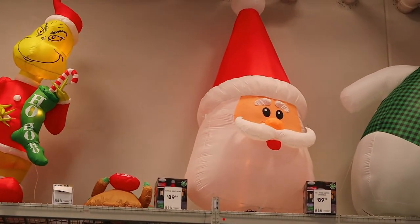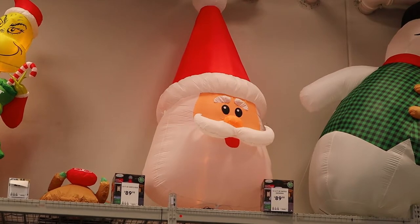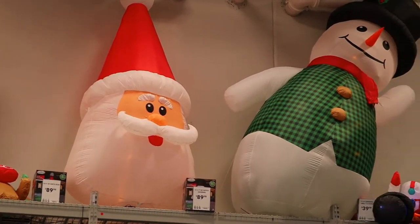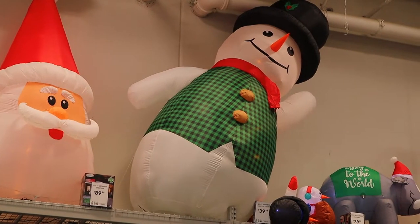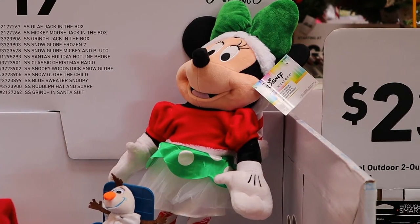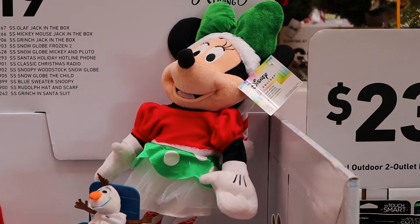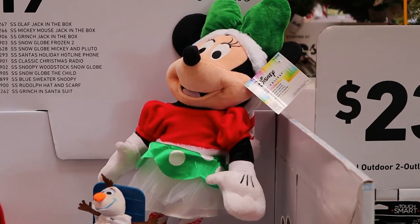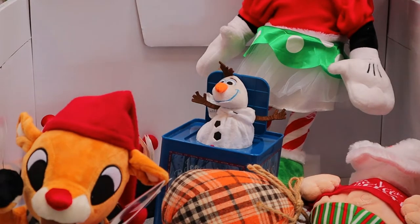Next to that you have a huge Santa Claus head — he's 90 dollars. And then next to that you have a ginormous snowman — he's also 90 dollars. Here we have Minnie Mouse and she's 20 dollars, and then below her we have Olaf in his music box.